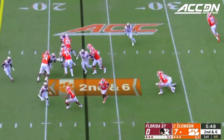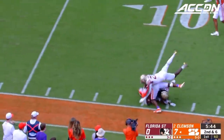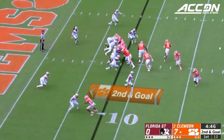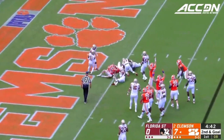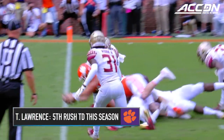Six offensive backs. Florida State blitzes and Clemson runs into that blitz with Etienne. Florida State just ran a player off late. Lawrence gonna keep this one — has it blocked, heads to the goal line and in. Touchdown Clemson.